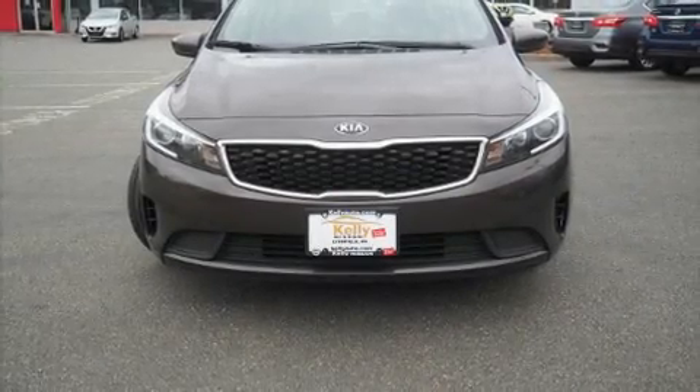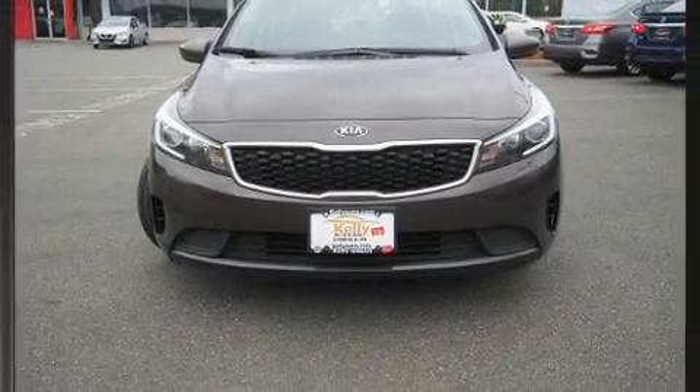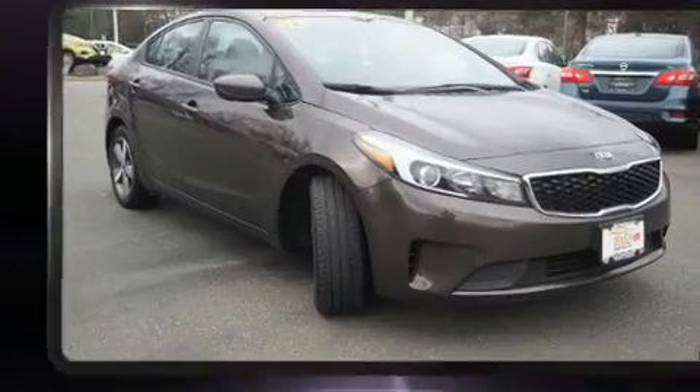Step into the 2018 Kia Forte. It features a front-wheel drive platform, an automatic transmission, and a two-liter four-cylinder engine.